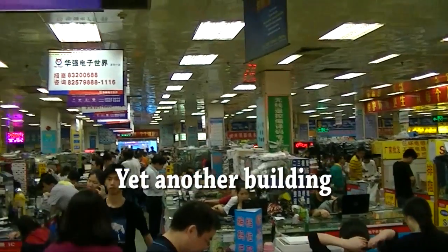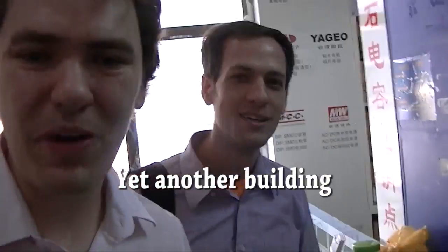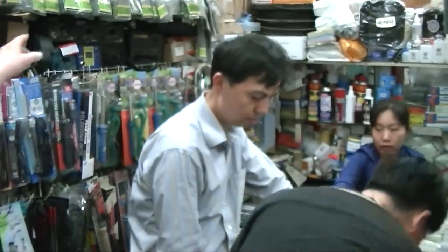This is the third building we've been to. This is where Seed buys a lot of their LCDs, connectors, and tools. We found one of SparkFun's suppliers, a supplier for Seed, and somebody Tully knows as well. This is a tool shop where Seed buys all the tools for their workshop — soldering irons, crimpers, and all sorts of stuff.